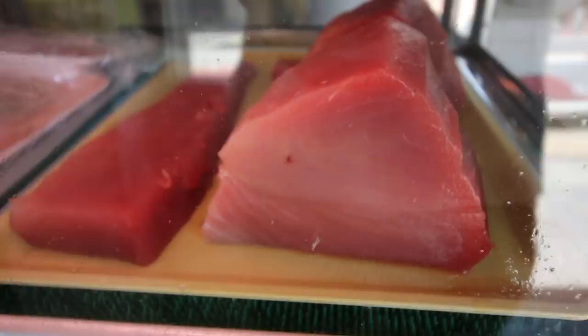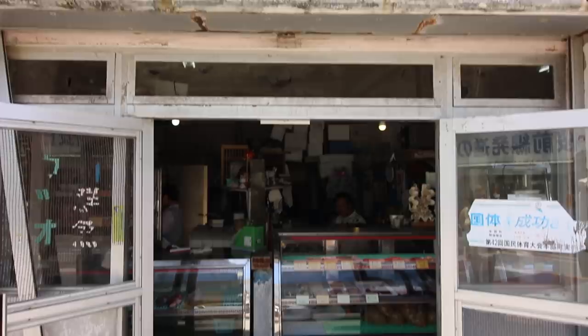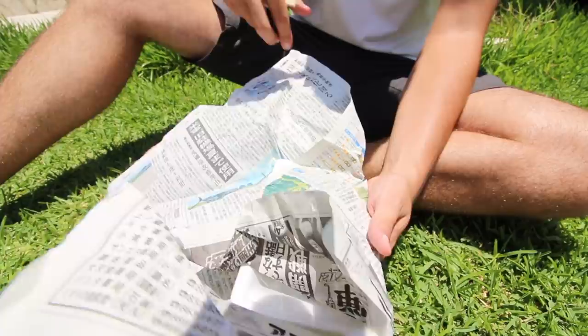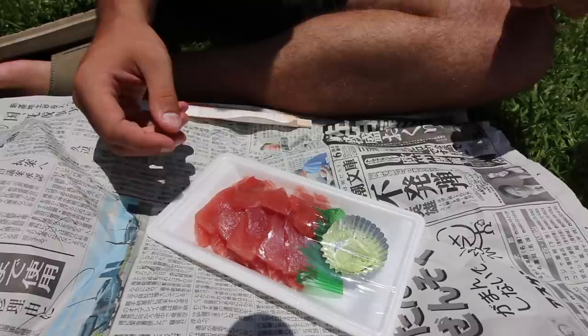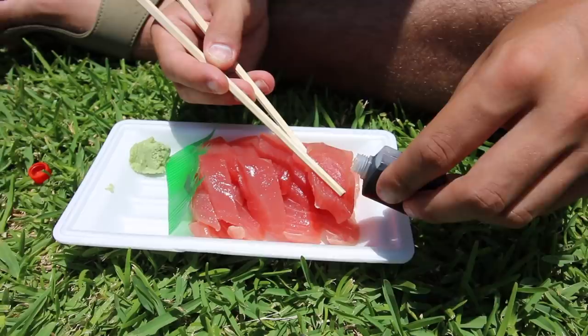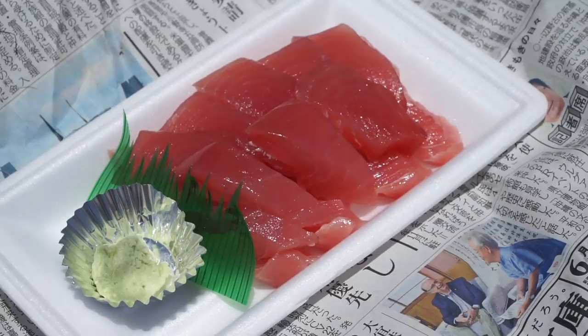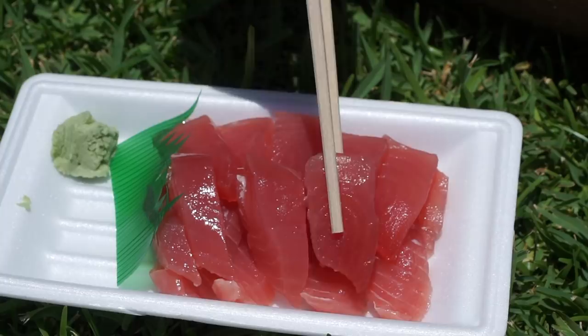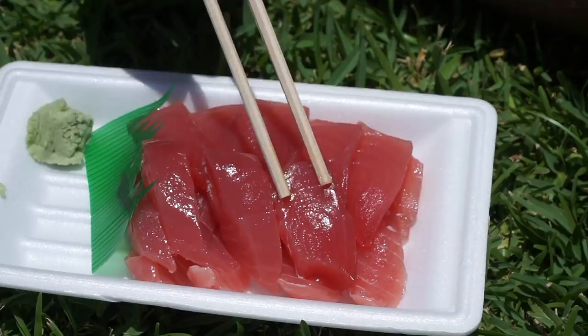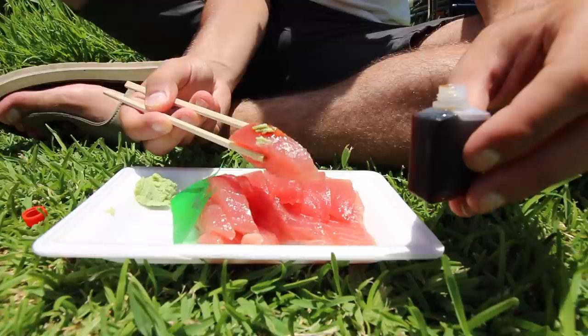We bought our sashimi from a little stall on the side of the road in this cool, sleepy fishing port town. We ordered maguro sashimi — tuna sashimi. We're sitting outside on the grass. Let me put a little soy sauce on there and try it. So soft, very fresh tasting — naturally oily but extremely soft, just falls apart in your mouth. With that soy sauce it's a little bit salty. Now let's try another bite with a little bit of wasabi. That wasabi is good — that is some fresh sashimi!